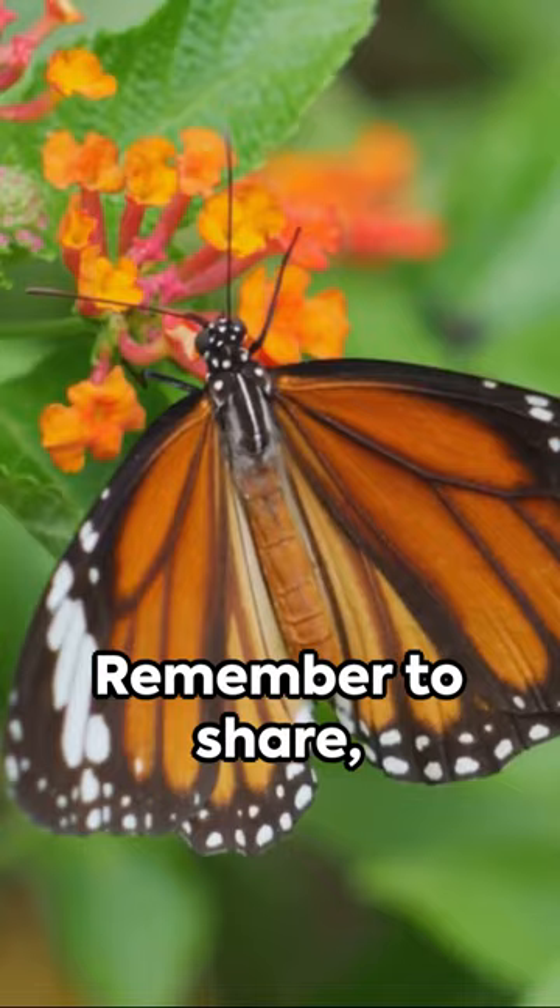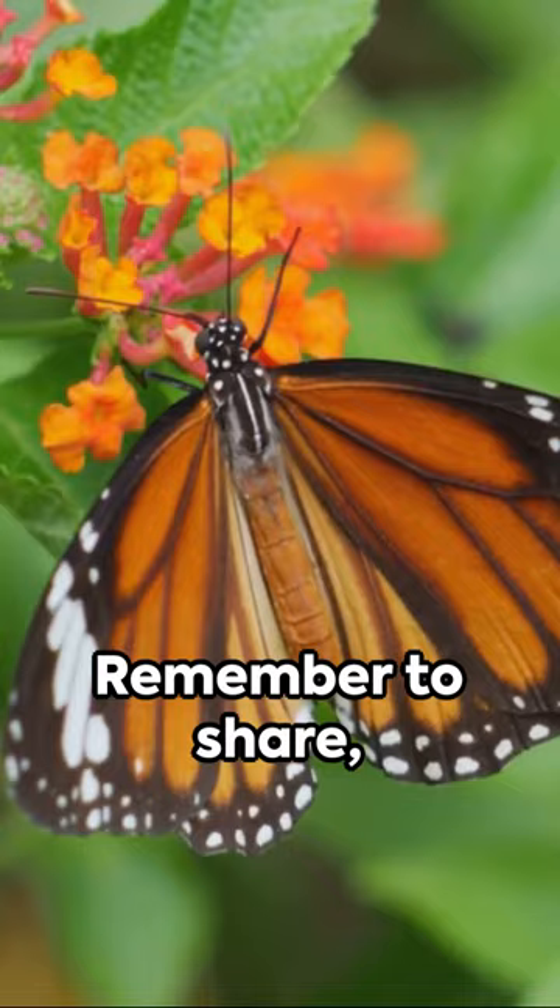The next time you spot a milkweed butterfly pirouetting in the wind, take a moment to appreciate its allure and the intricate life cycle that it represents.